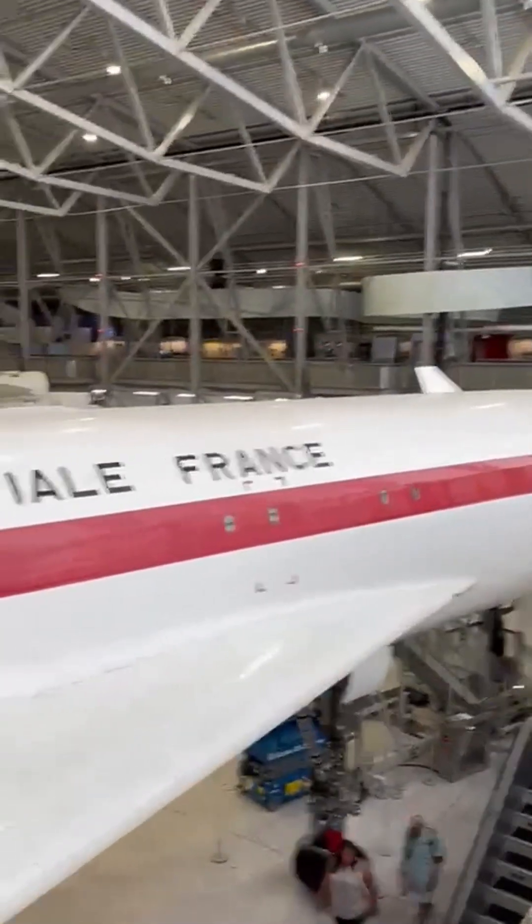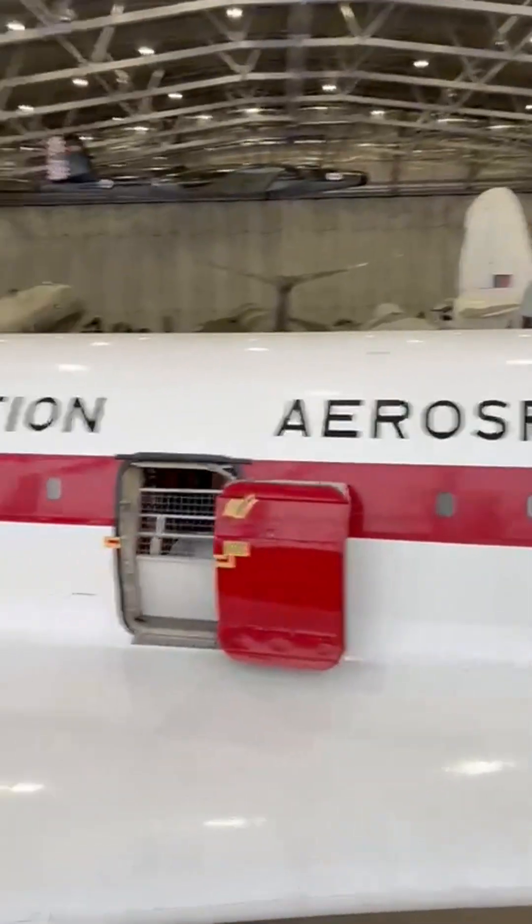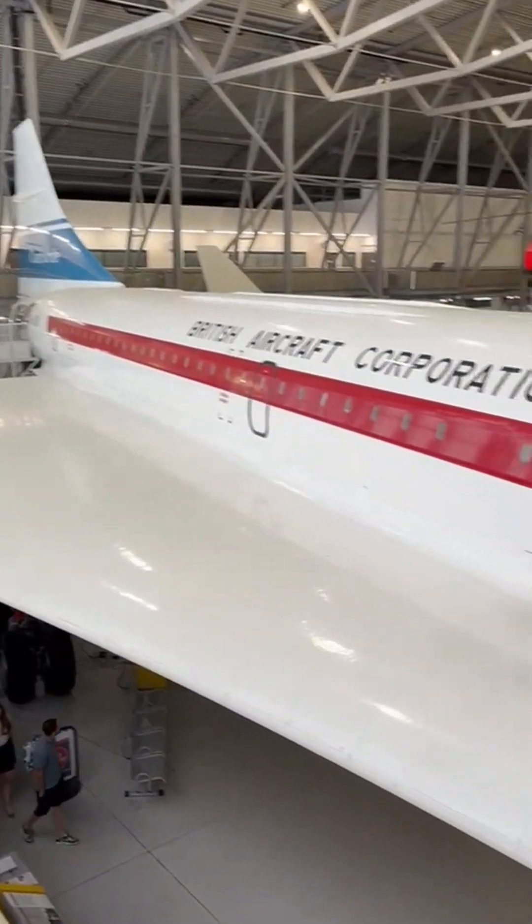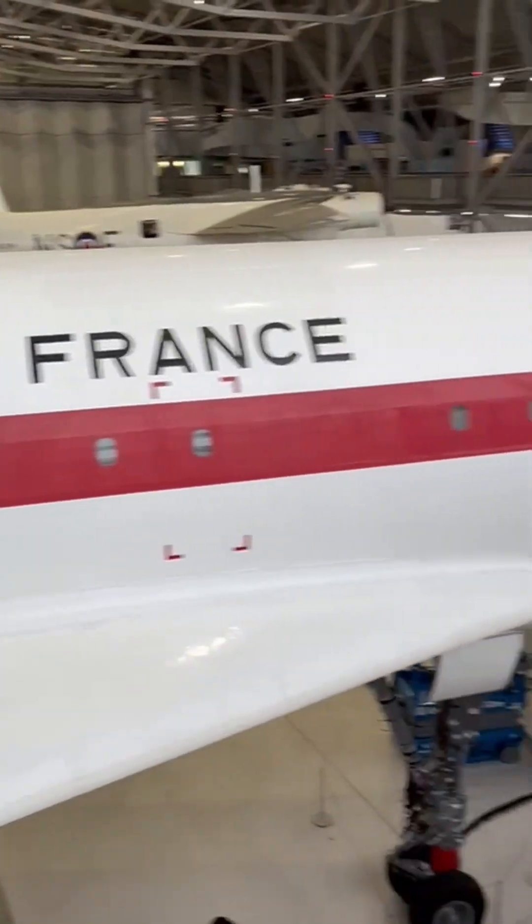Today, visitors can step aboard and trace their fingertips along the curved cabin walls, feeling the hush where Britain's supersonic dreams once roared.